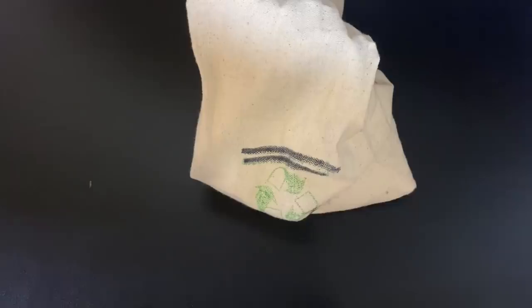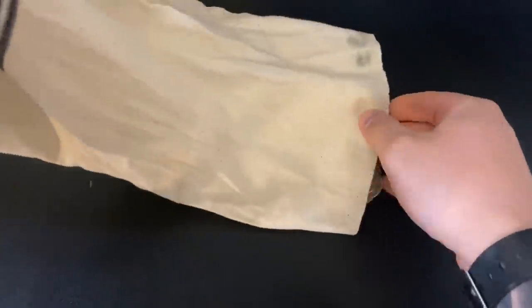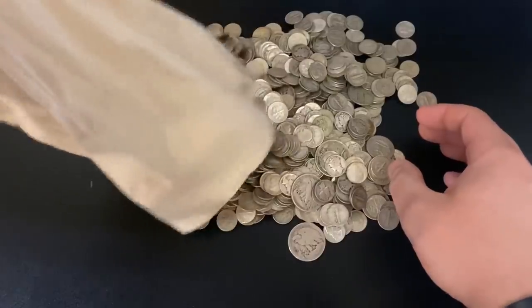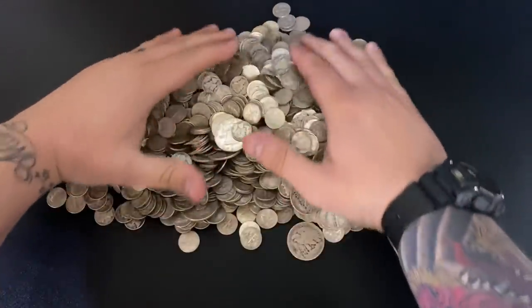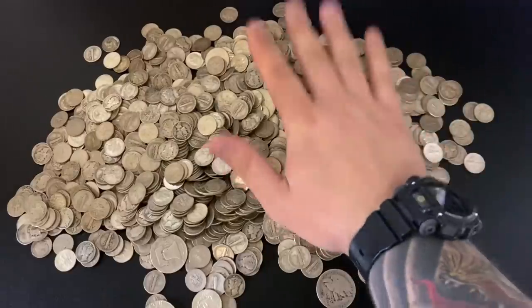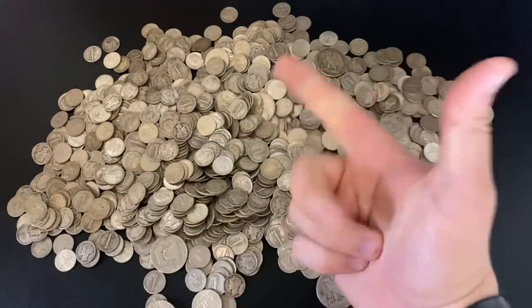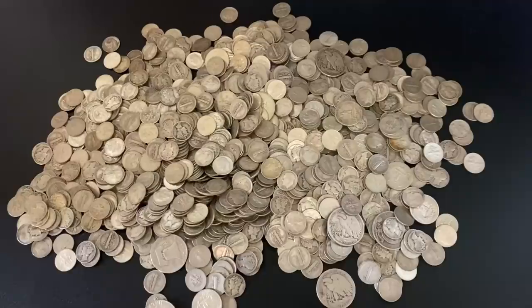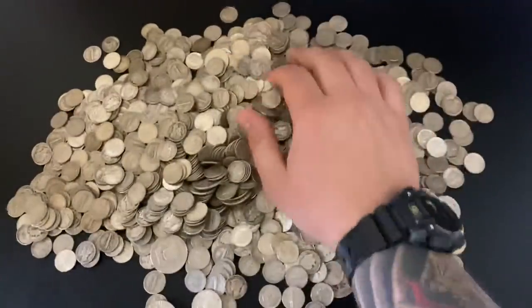Let's talk about the true value of silver. Let me get my silver coins out here — I've been trying to get as many as I could this year. Look at that, over $100 face value. This right here is constitutional silver, also referred to as junk silver. It's US coinage — dimes, quarters, and half dollars — anything minted from 1964 or older, which is actually 90% silver and 10% copper.